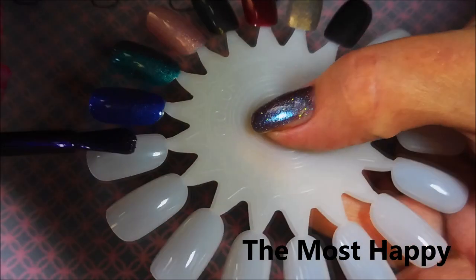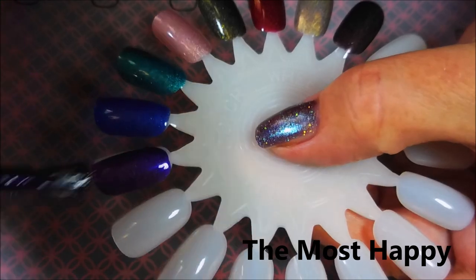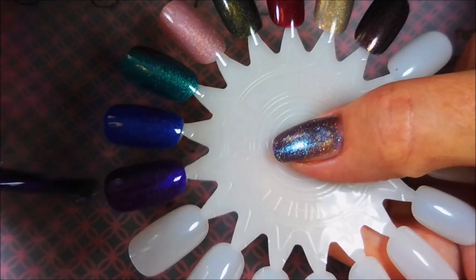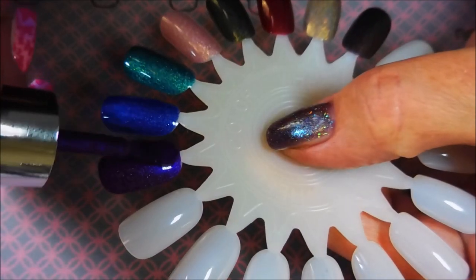And the Most Happy — Anne Boleyn chose this for her coronation, and it seems appropriate to all the wives at the time they were chosen. It's a royal purple velvety hollow with a slight pink inner glow, and it's just crazy pretty.